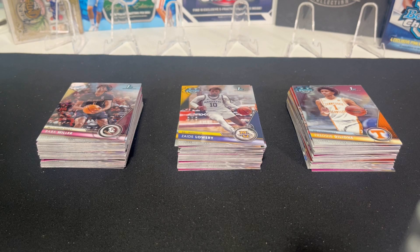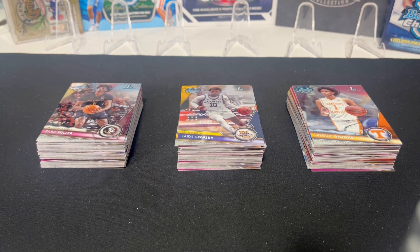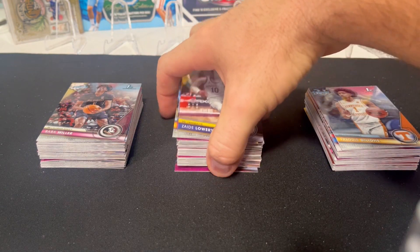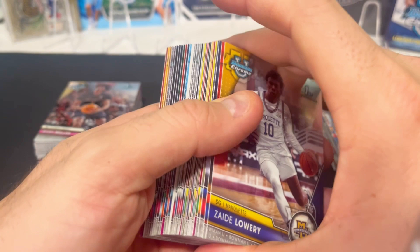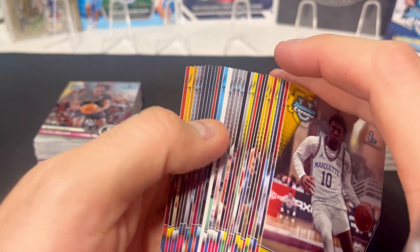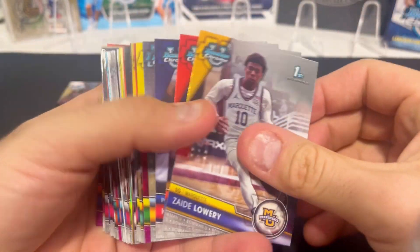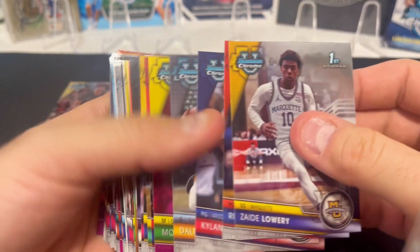Alright, here we go — we've got each one unwrapped right here. I'll be honest, I haven't kept up with college basketball nearly as much. I wait until the tournament starts to really get into it, so I don't know a lot of these players. All I know is we want Caitlin Clark from Iowa and Bronny James, because their cards are going to be worth the most. Seven packs, four cards per pack — we should have 28 cards. Let's see if we can get at Bronny.